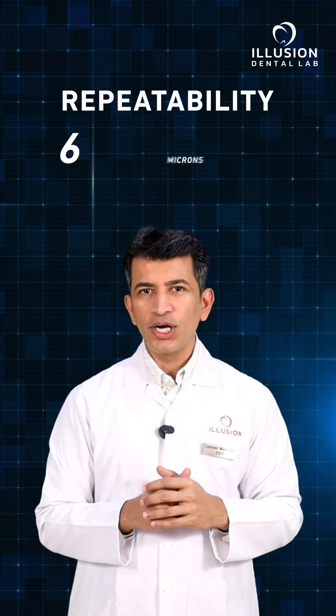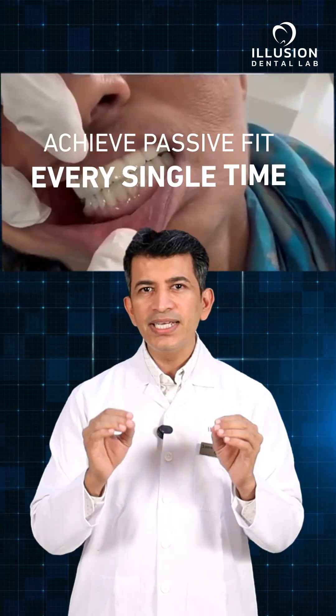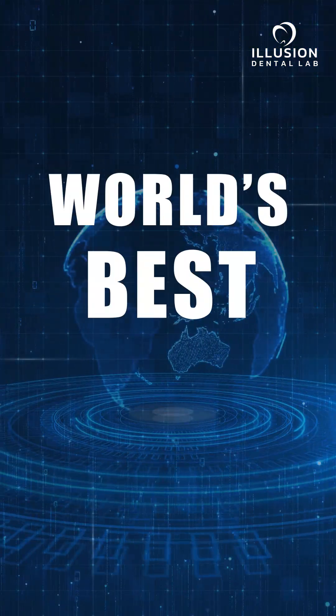And repeatability of six microns — you don't just hope for a passive fit, you achieve it every single time. This is India's digital implant dentistry revolution, placing the world's best technology directly in the hands of Indian dentists.